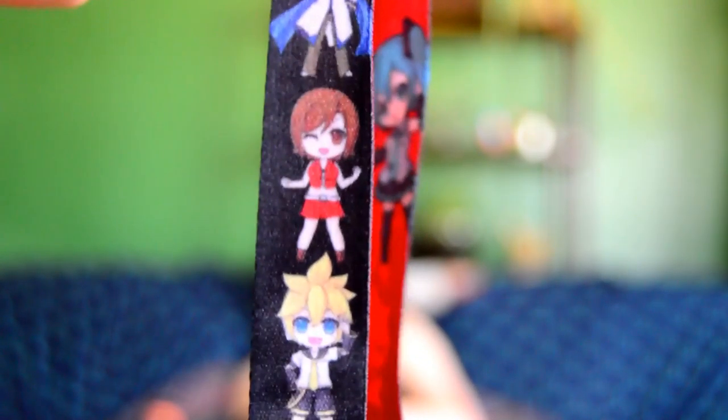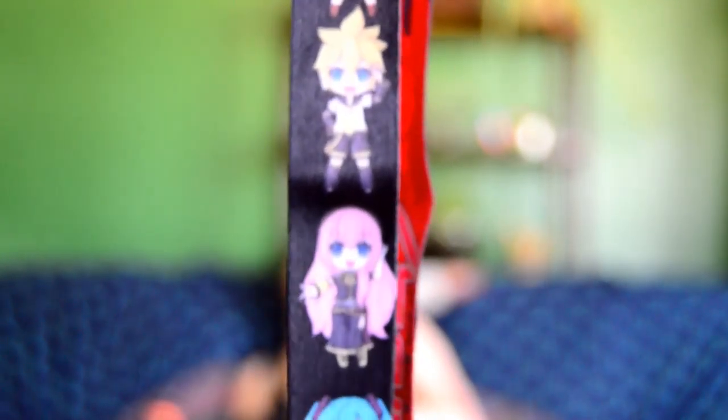The next thing we have is a Vocaloid lanyard with a bunch of Vocaloids on it and it's really cute. It includes a collectible sticker.